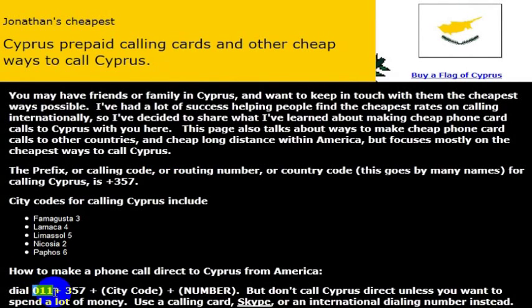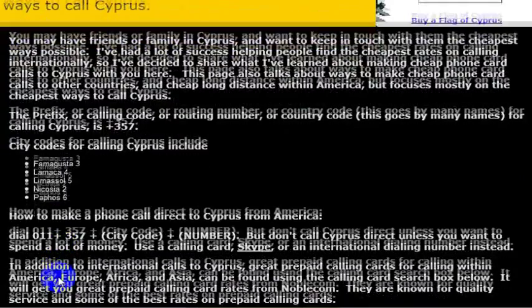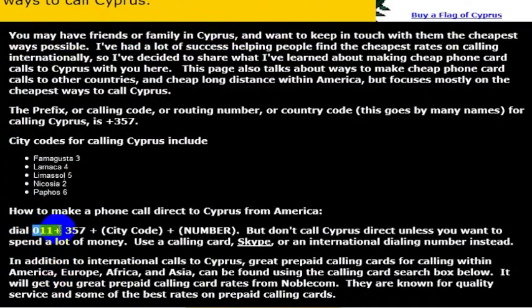You would need an international phone, or a phone that is set up to make international phone calls. It might not work from your cell phone if your phone isn't set up that way. If you have a landline, you could basically just dial 011, then 357. 357 is the country code for Cyprus, so you would just dial that 357 after dialing 011.